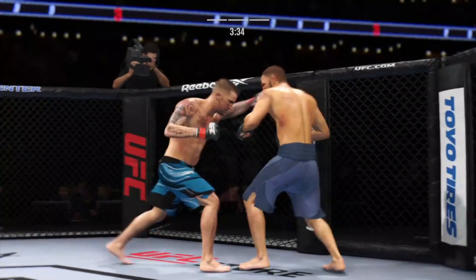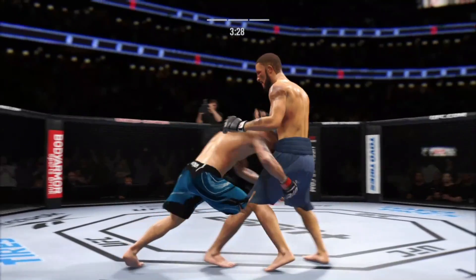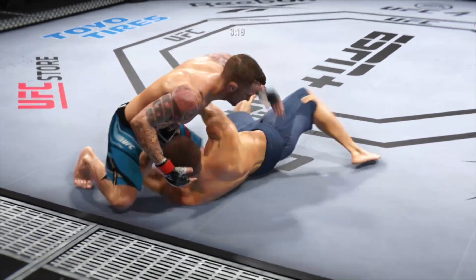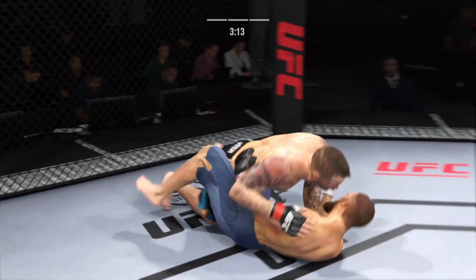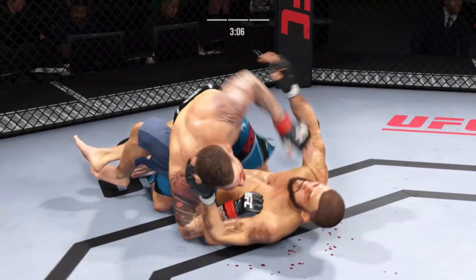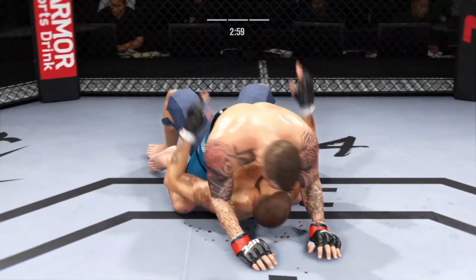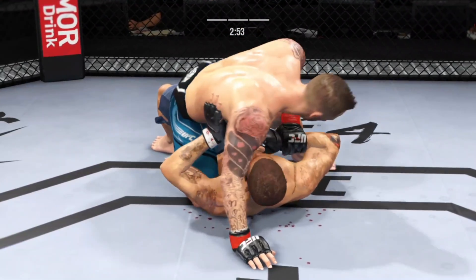Poirier gets lit up by that straight punch. What a fantastic strike to throw at the exact right moment — he deserves this moment. Go finish this fight. Beautiful movement and hip work on the ground here, just outstanding with the transitions. He is not staying in one place on the ground, and that's very important. He postures up here and figures to rain down some ground strikes — the ground and pound will be aplenty from this position.